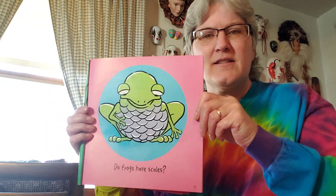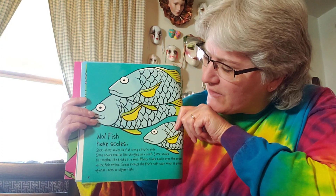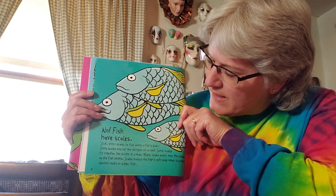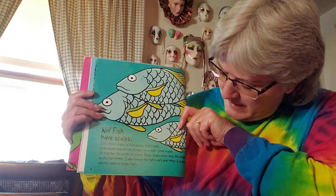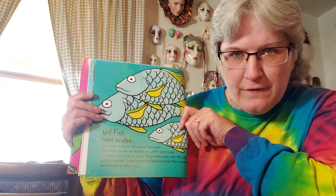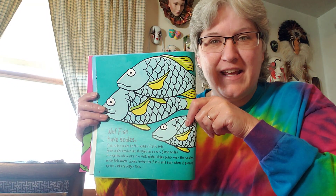Do frogs have scales? No, but fish do. Fish have scales. Slick, shiny scales lie flat along a fish's body. Some scales overlap like shingles on a roof. Some scales fit together like bricks in a wall. Water slides easily over the scales as the fish swims. Scales protect the fish's soft body when it bumps against rocks or bigger fish. So do frogs have scales? No, but fish have scales.